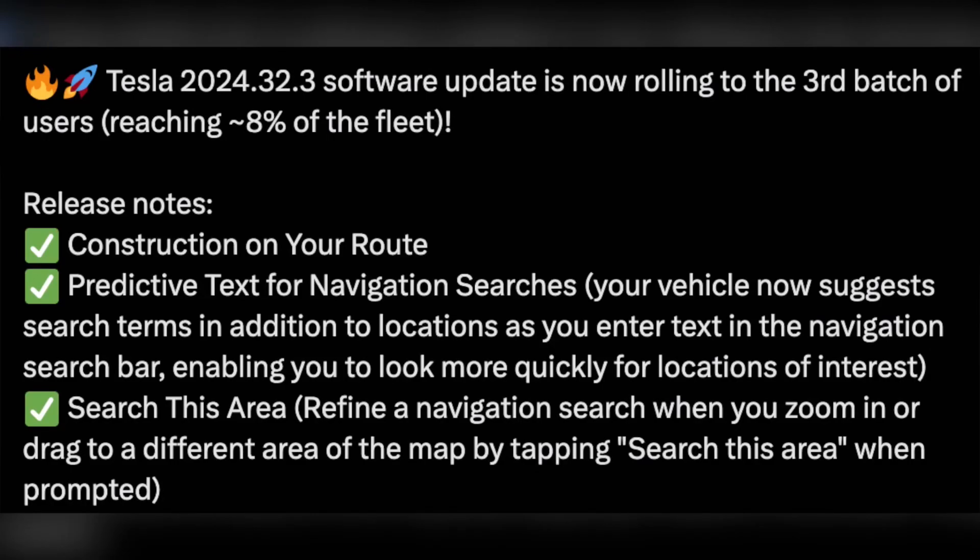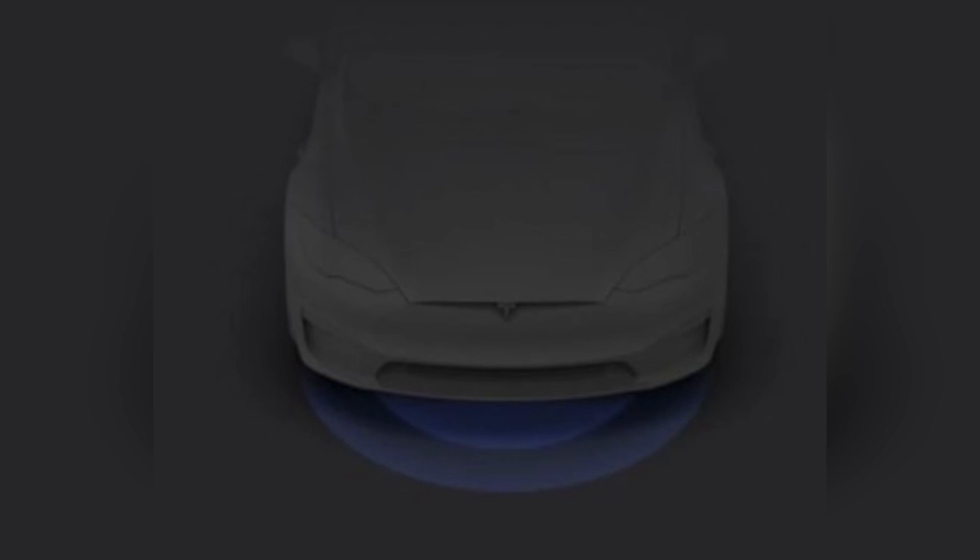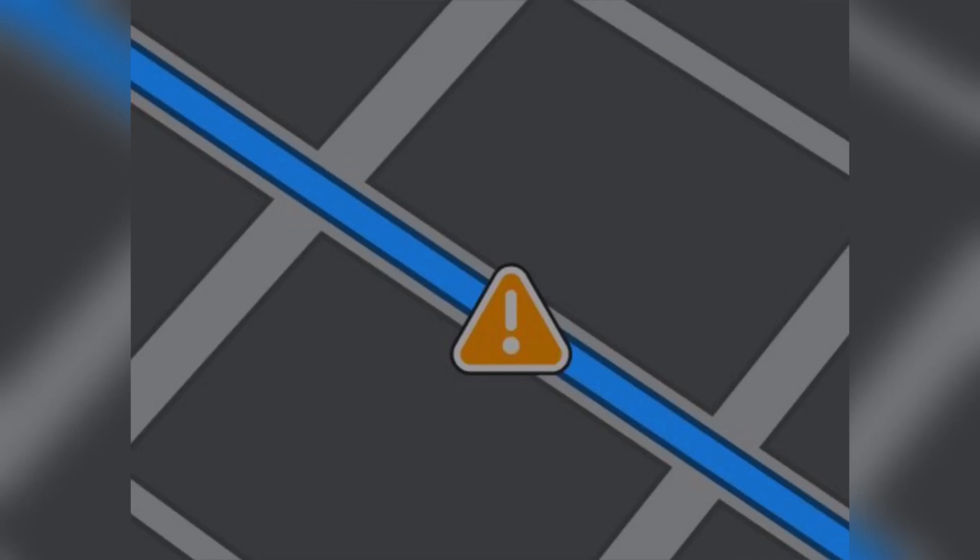Hello guys, here is the latest software update known as 2024.32.3, and all features of the 2024.32.3 software update are now rolling out to users.